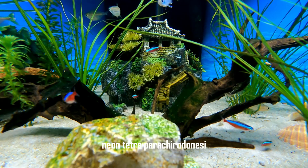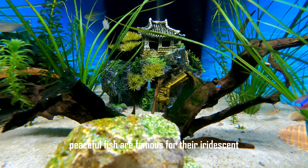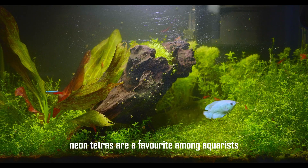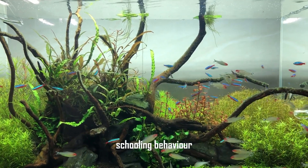Neon Tetra (Paracheirodon innesi) are small, peaceful fish famous for their iridescent blue and red coloration. Native to the Amazon basin, Neon Tetras are a favorite among aquarists for their vibrant hues and active schooling behavior.